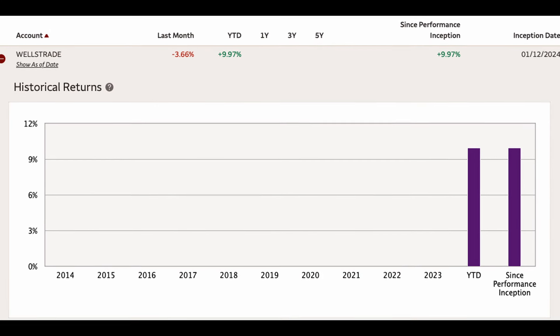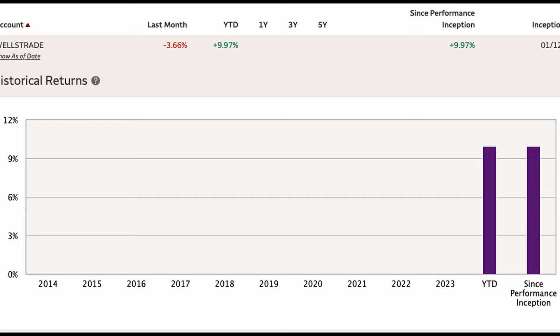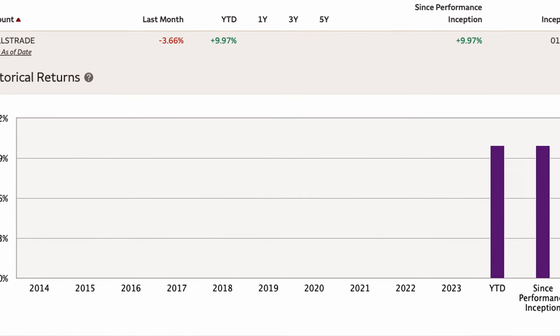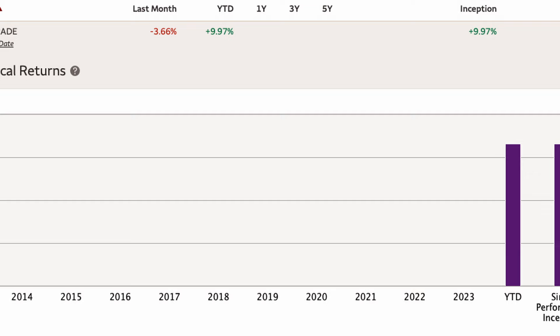Hello guys and welcome back to the channel. It's time for another monthly portfolio update, and today I'll be sharing how my portfolio performed in May thus far, the key events, the impact of the market, and my investment decisions and strategies moving forward. Let's dive right in.